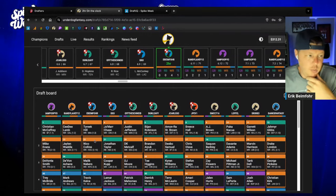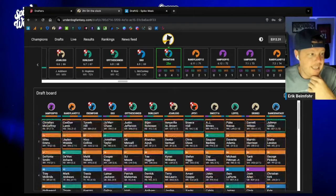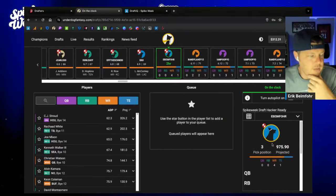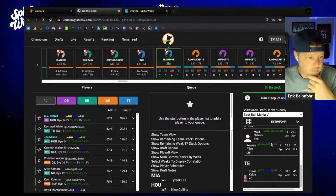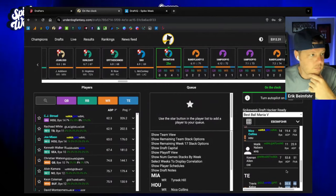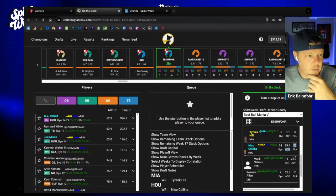In the sixth round, we had the 103. We took Tyreek Hill, Nico Collins, Malik Neighbors, Travis Kelsey, Keenan Allen. Another good price on Travis Kelsey — 46 for Kelsey. Nico falls a little bit, Neighbors falls a little bit. Now it is definitely a tricky spot because I do not love any of these running backs.